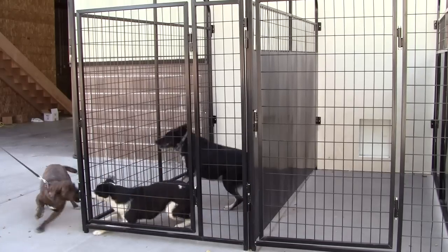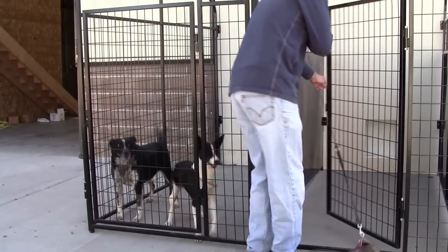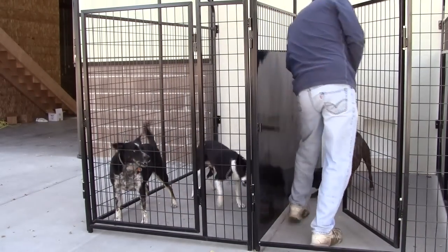Another great option is what we call our isolation panels. It's ideal for people like breeders or those with multiple dogs who want to separate them so they're not fighting or all in the same kennel at once.